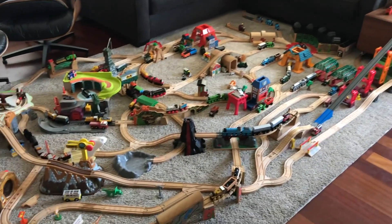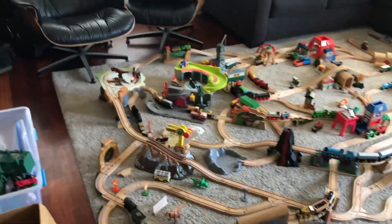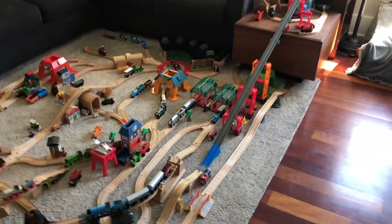Here we have my Thomas Wooden Railway layout. This isn't really based on anything in particular — I just wanted to make the coolest layout that I could possibly make. So that was pretty much the goal with this.